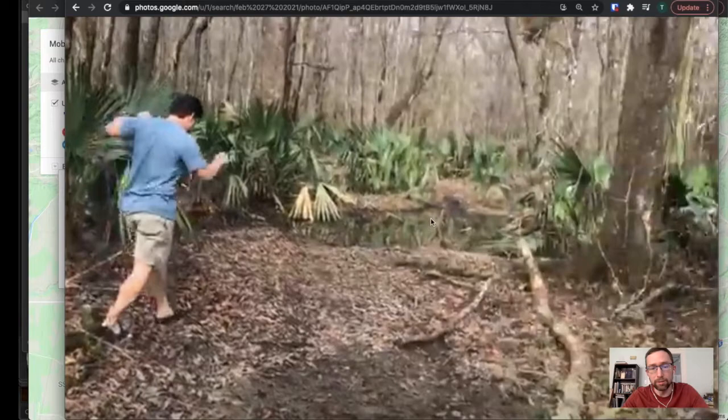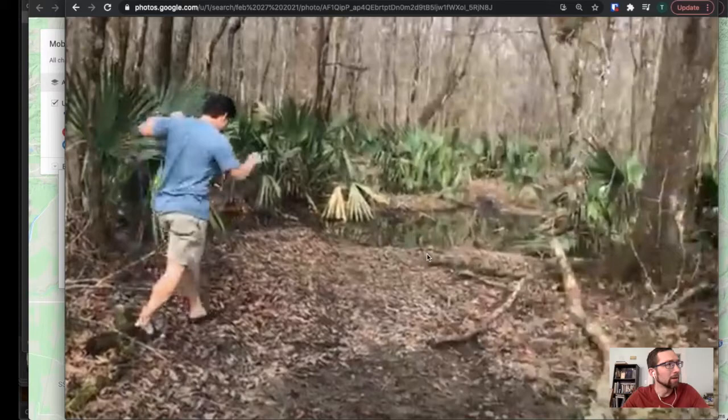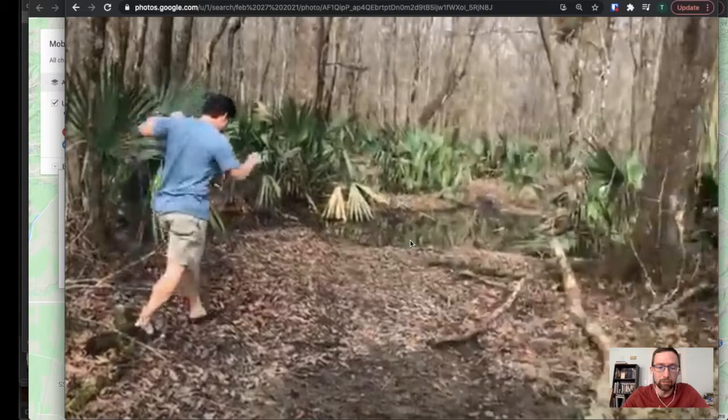So we decided not to cross, not to be stupid for the day, but we left a little disappointed. So I was thinking — as a little project to show you how to use some things in Google Sheets — let's predict based off historical data what month would be the best month, or what months to probably avoid, when doing a trip to the Indian Mounds or anywhere for problems like this.